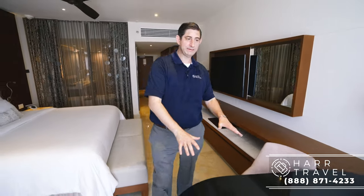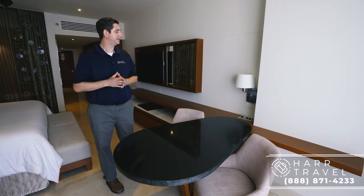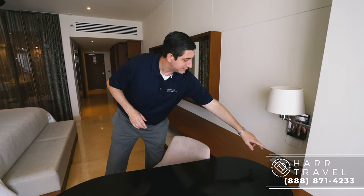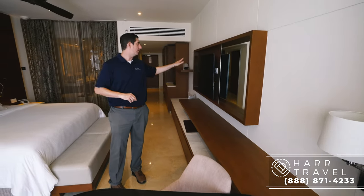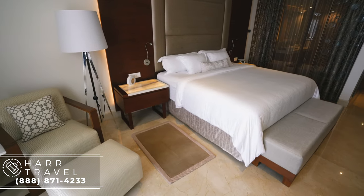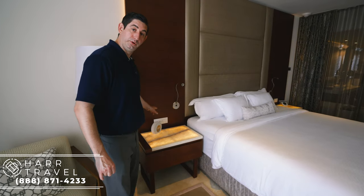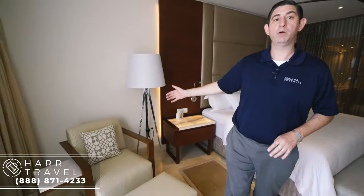Continuing on, you have a writing desk here — sitting here looking out at the ocean is a perfect place to be. Over here you're also going to have more technology: two USB plugs and an HDMI that will link together so you can mirror on your TV whatever you have on your devices. On the other side of the bed, it basically mirrors the other side with more USB ports. You also have a Bluetooth speaker — another nice little touch — and then this great chair with an ottoman.